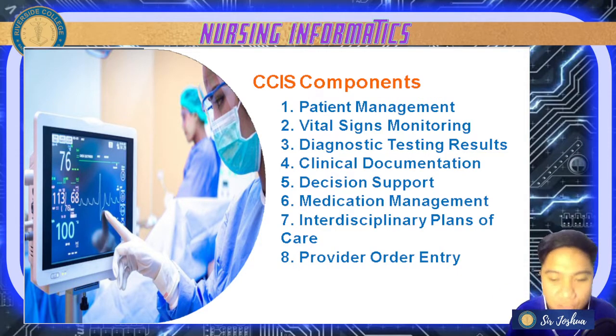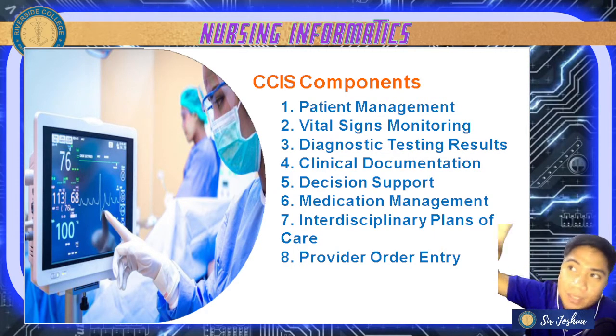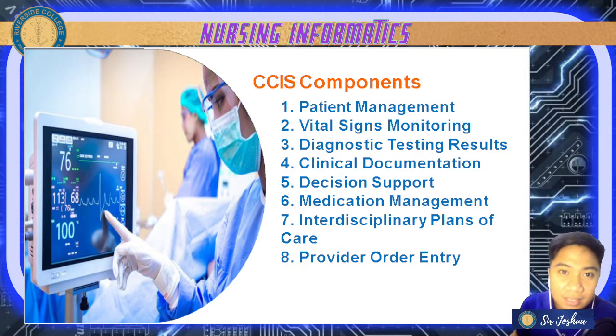Next is decision support. It provides alerts and reminders to guide care in accordance with evidence-based guidelines. There is point-of-care access to knowledge bases containing evidence-based guidelines, drug information, procedures, and policies that guide decision making. For example, if a patient becomes critical, what the nurse should do is listed there — decision support helps with decision making.